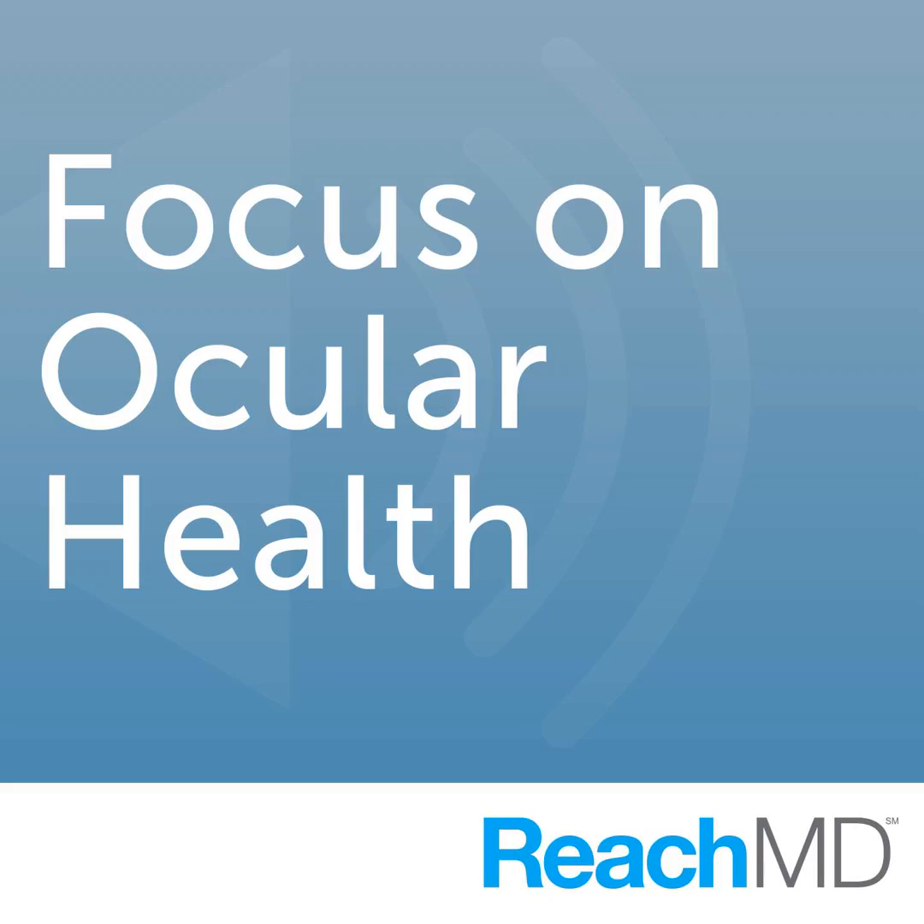You are listening to ReachMD, the channel for medical professionals. Welcome to The Revealing Retina, presented by the American Retina Foundation, the charitable arm of the ASRS, the American Society of Retina Specialists.